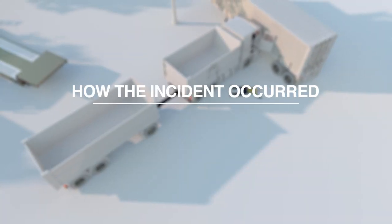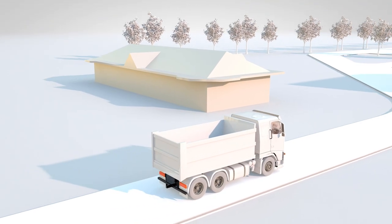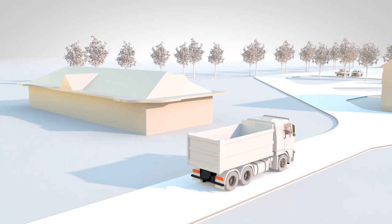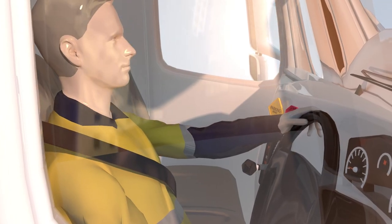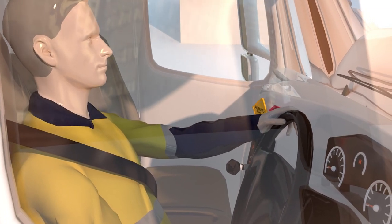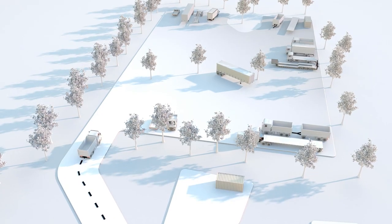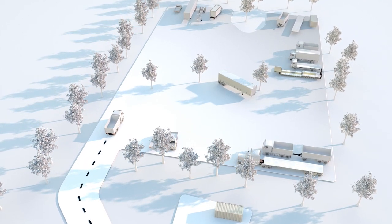How the incident occurred. At approximately 4am, the driver arrived at a semi-rural property to collect a dog trailer located at the site. The driver was a qualified and experienced worker and licensed to operate heavy vehicles. The driver proceeded toward a large clearing at the rear of the site where trucks and trailers were parked around the perimeter.